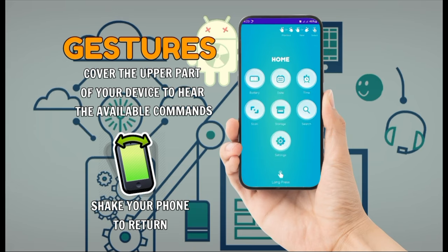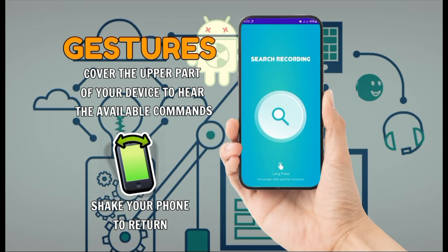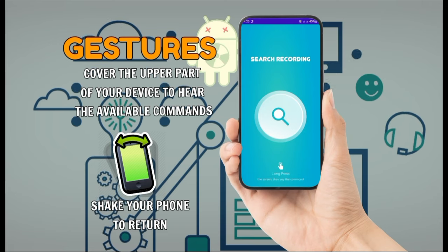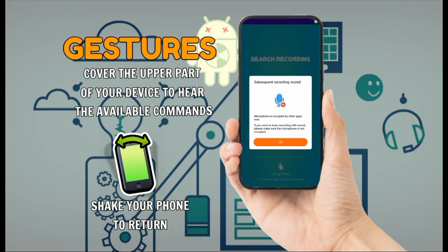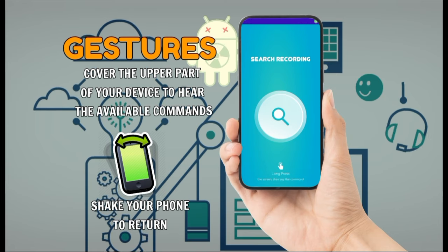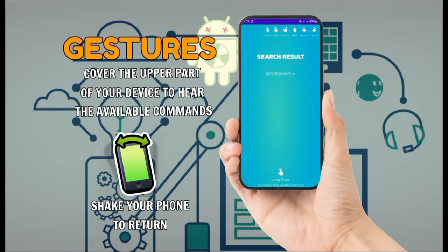You're now on the home section. Battery, Date, Time, Scan, Storage. Search: you're now on the search section. Long press the screen and say 'search' and the keyword you want to search. Sorry, I can't recognize your command. There are three saved text files that contain 'dancing'. Double tap to select the recording.